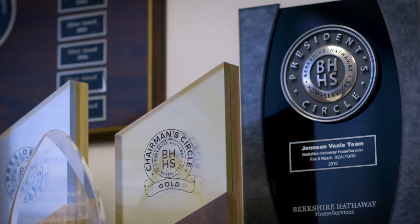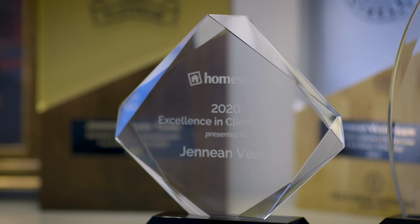Our team has closed close to 22 million this year, 76 transactions — and we're not even done yet. I expect that we will be using Listing Concierge for nearly every listing that we take in 2022.